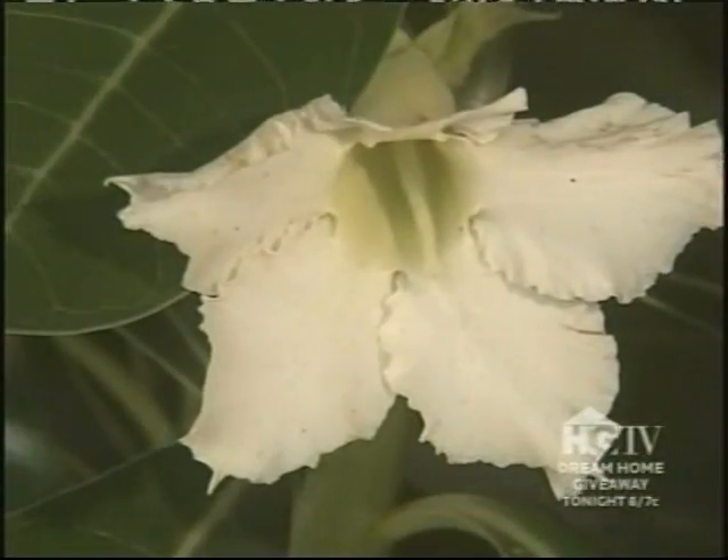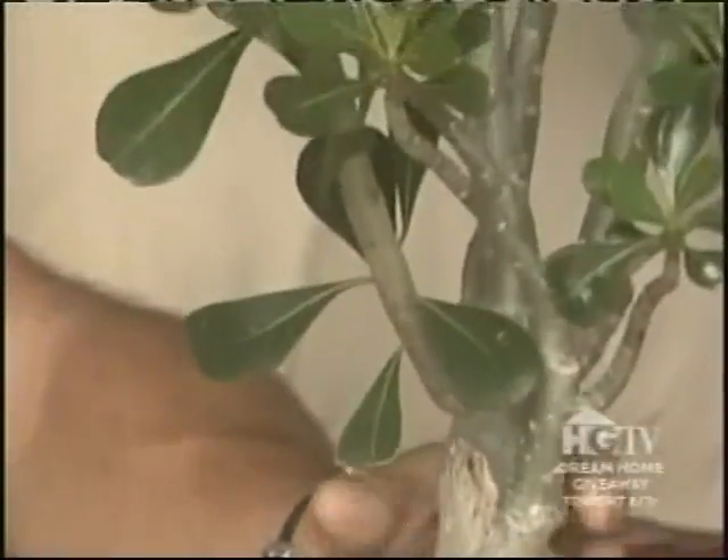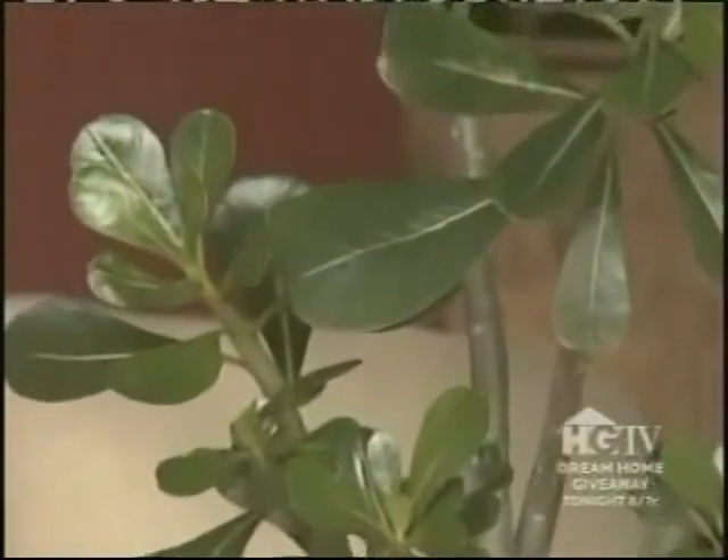A friend once gave the host a desert rose — a succulent in the genus Adenium — and it's been such a favorite that a second one was purchased. One has pinkish-red flowers not yet open, and one has white flowers fully open. These are only hardy to about 60 degrees Fahrenheit but overwinter well as houseplants and can grow to about five feet.